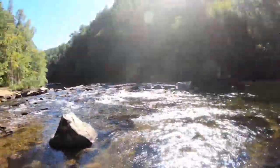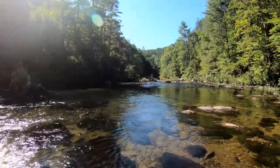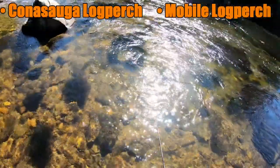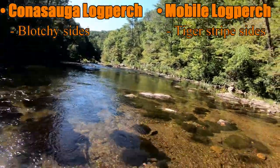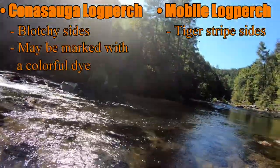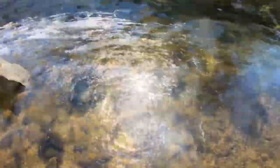I think to start things off we're going to try this little run here and try to find a mobile log perch. There are two species of log perch in here — there's Kataswaga and Mobile. From what I understand the Kataswaga are more blotchy on the sides and some of them also have little colorful markings, and they're caught up with some protections too, so you don't catch those.